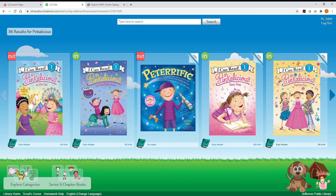Our new online catalog goes live on August 19th, and we hope you enjoy it. For further questions, please don't hesitate to visit or call your favorite Newport News Public Library branch. Thank you.